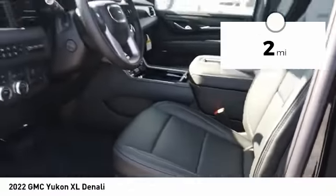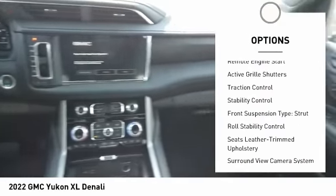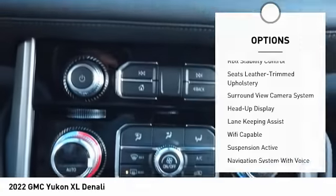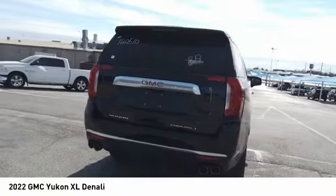Here are some of this vehicle's great options: suspension control, magnetic driver adjustable suspension ride control, power windows with safety, reverse hill descent control, remote engine start, active grill shutters, traction control, stability control, front suspension type strut, and roll stability control. Your new ride is just a phone call away.